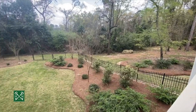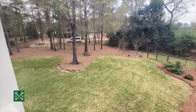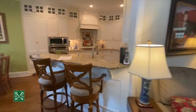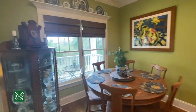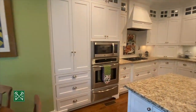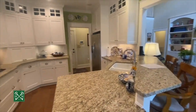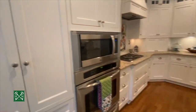The yard is fenced, again on this quiet cul-de-sac lot. Coming back into the great room and entering the kitchen, it's got a large breakfast area. You'll notice the detailing over the windows and the crown molding, lots of cabinet space, and even cabinets on the outside of the island or peninsula.